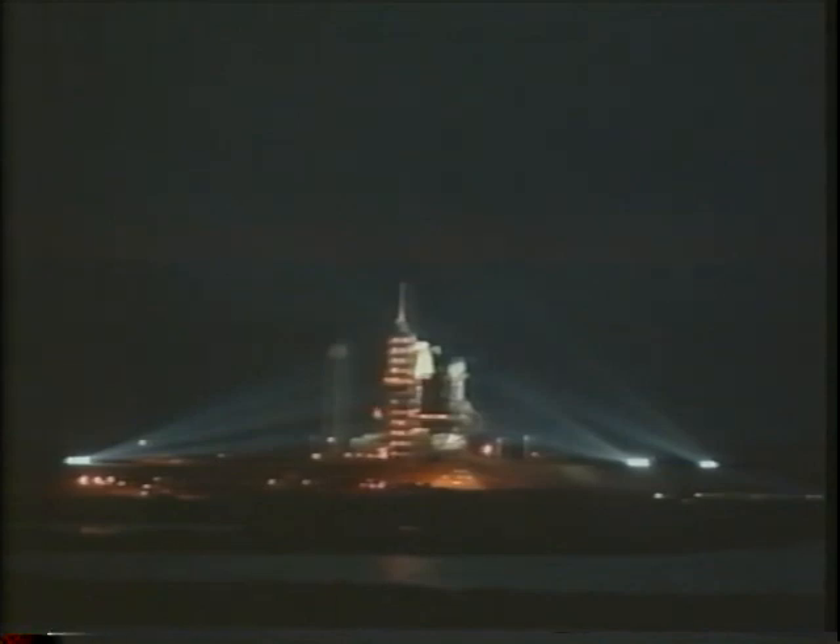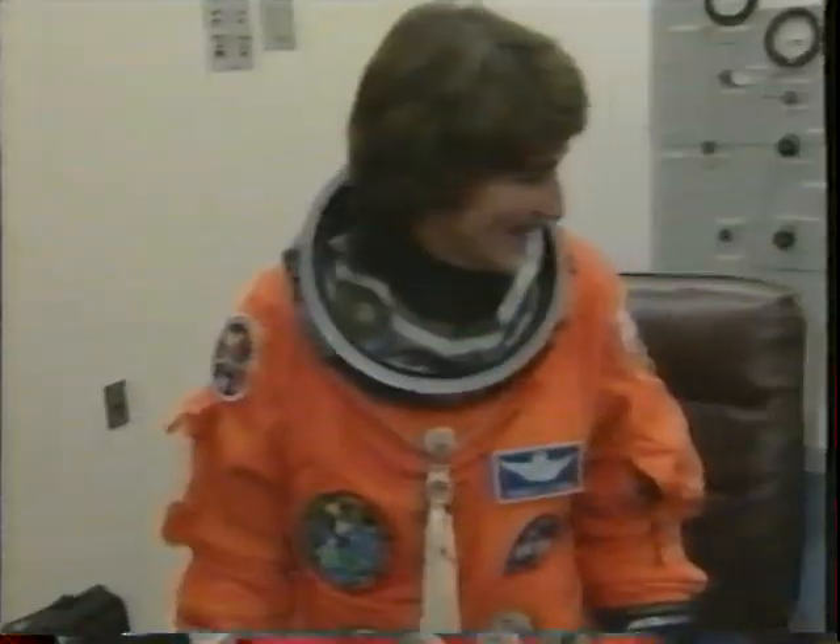We were assigned about a year before flight, but before you knew it, it seemed like we were sitting in the white room putting our suits on. Here we all are on launch day about four hours prior. This is Nancy Curry, our MS-2 — it was her fourth flight.